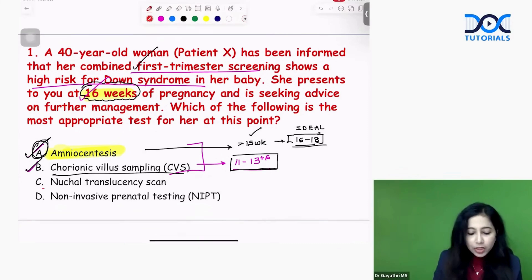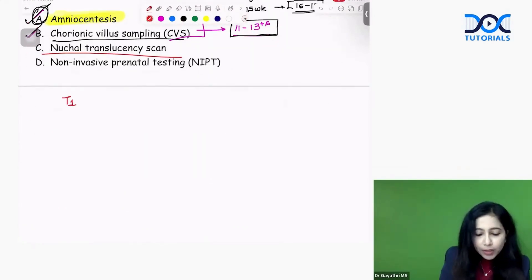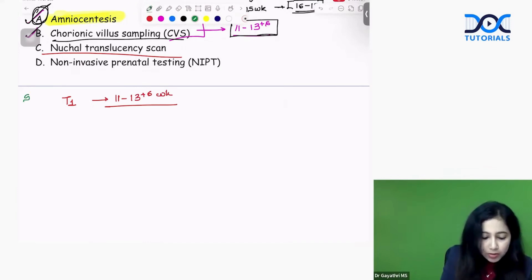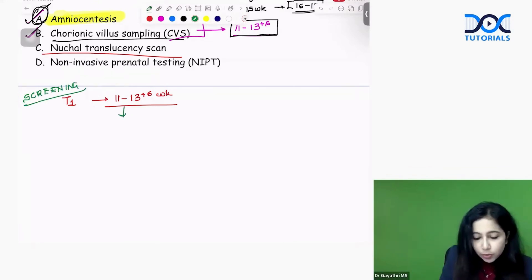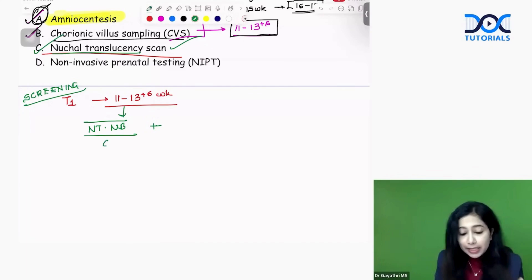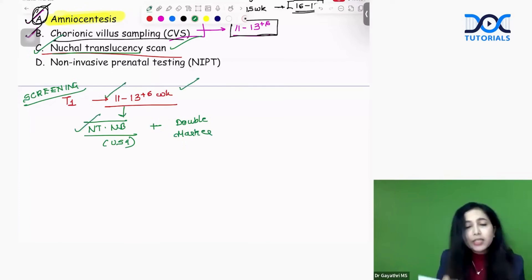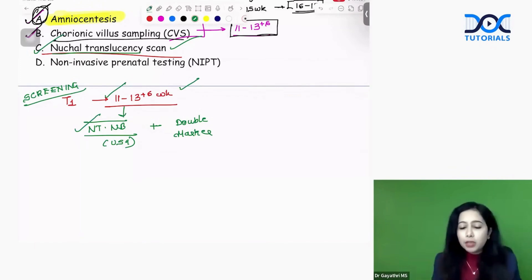Nuchal translucency is part of the screening test. In first trimester screening, done between 11 to 13 plus 6 weeks, we do two tests: NTNB scan and double marker. NTNB stands for nuchal translucency and nasal bone — sometimes simply called nuchal translucency scan. The double marker is a serum biomarker test. Both NTNB scan and double marker are done between 11 to 13 plus 6 weeks.